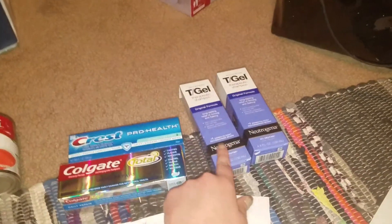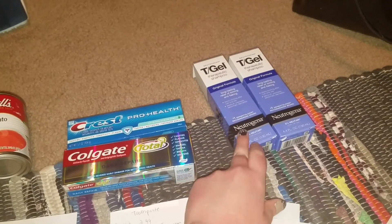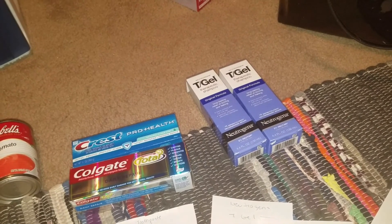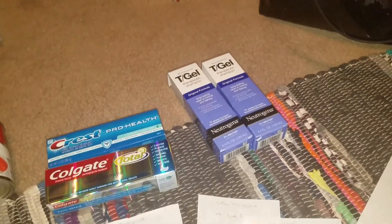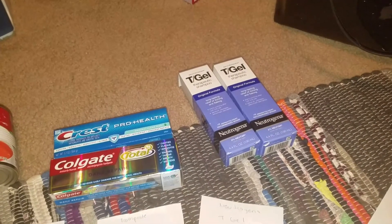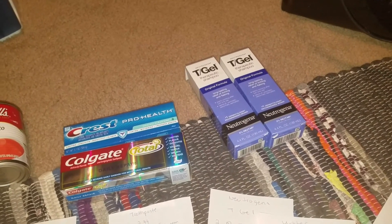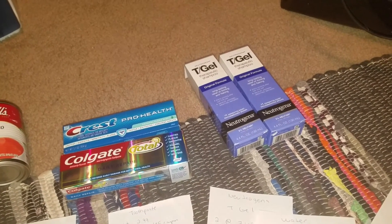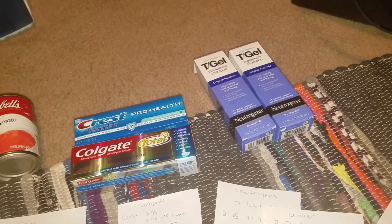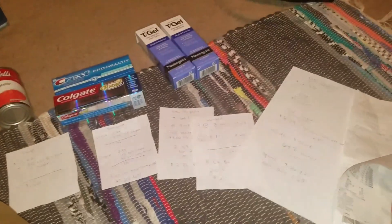I had some Extra Bucks going to expire next week, so I figured I'd just use them up. We're down to one T Gel left — my husband's almost done with the one in the shower, and I had one as a backup — so I know we need these. He'll be set for at least the next two months since he uses it about twice a week and alternates with regular shampoo. These are expensive, so it's not a daily thing. The water was a great deal too, so definitely check those things out. Thanks for watching — see you soon!